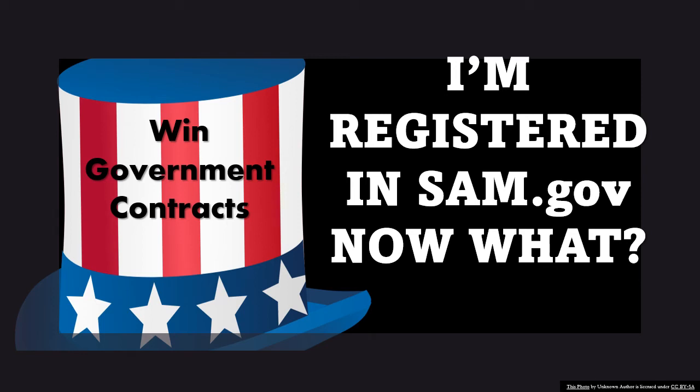Hey, you guys. Welcome back to FedBizExchange. I'm Michelle Brown, your coach and your mentor.